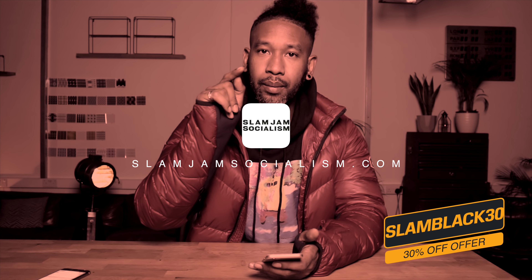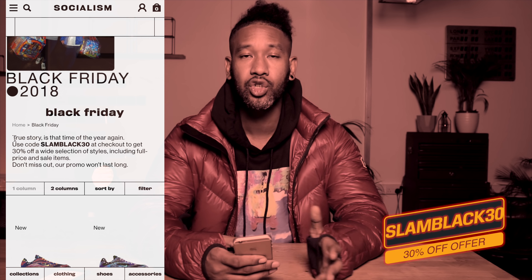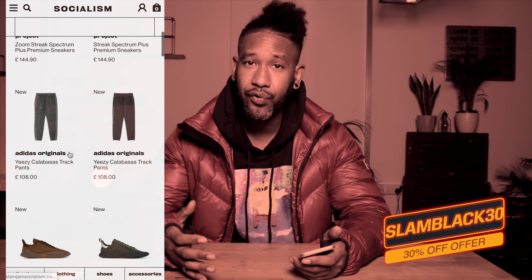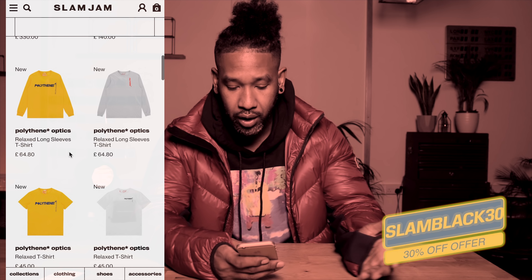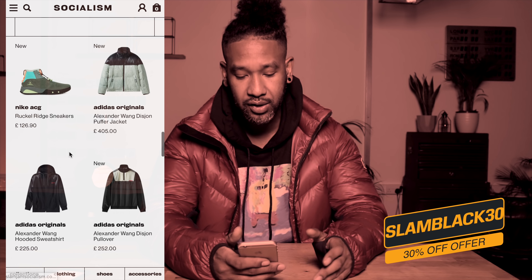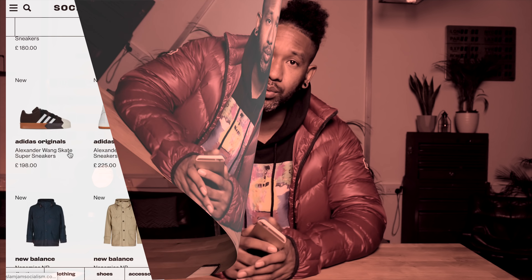One retailer that's really cool right now but not many people know about is Slam Jam Socialism. I've got word they're going to be doing some super mad deals over the Black Friday period. They do Off-White, Moncler, Stone Island, and all that type of stuff. For those who like hypebeast brands, they've also got A-COLD-WALL and Polythene Optics in there. From time to time they just drop crazy sales out of nowhere and you can get some really good finds.